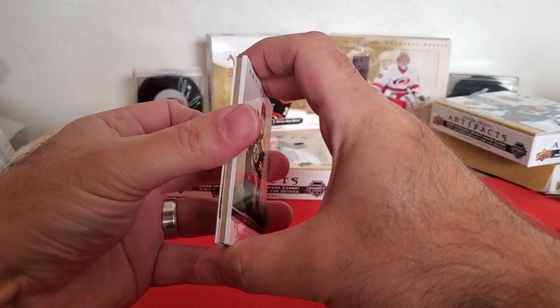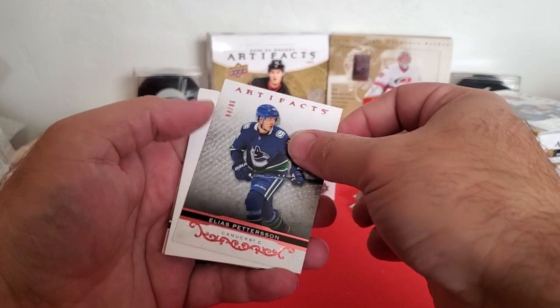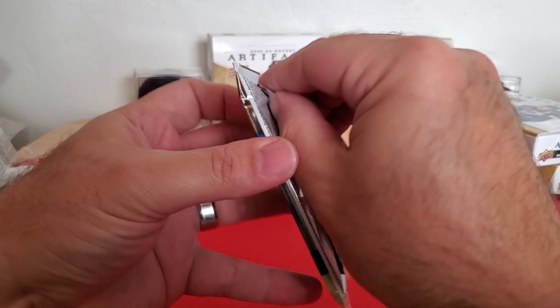These decoys aren't quite big enough to protect the cards. Taylor Hall, Nico Hischier, Elias Pettersson on the rows to 65, and Victor Olofsson.